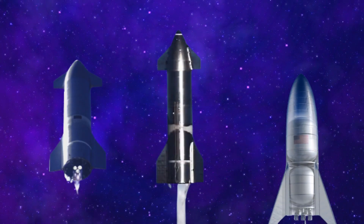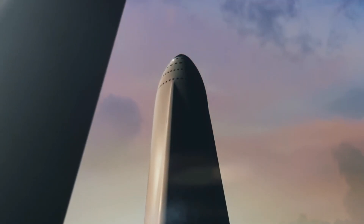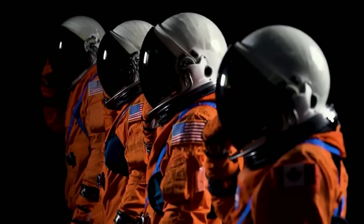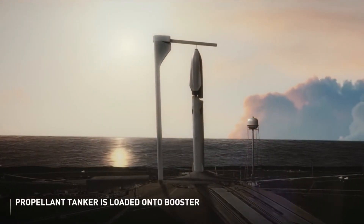SpaceX's Starship is a revolutionary spacecraft designed to take humans to the Moon, Mars, and beyond. With its fully reusable design and powerful engines, Starship has the potential to transform space travel. But how did we get here? What were the early steps in the development of this incredible spacecraft?